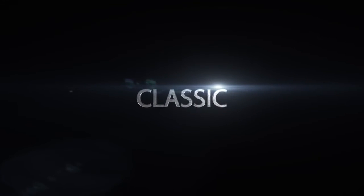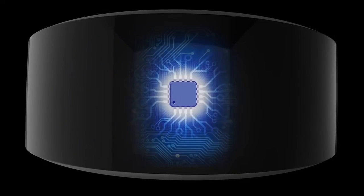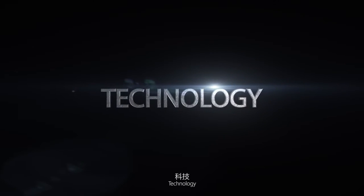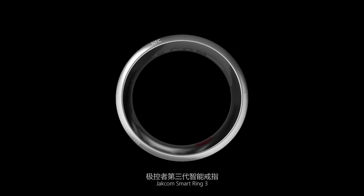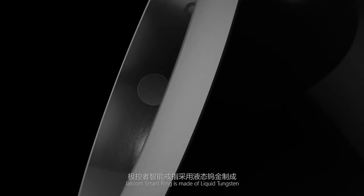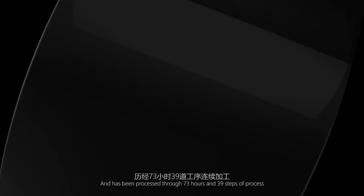Classic. Health. Technology. Jackim Smart Ring 3. The Jackim Smart Ring is made of liquid tungsten and has been processed through 73 hours and 39 steps of process.